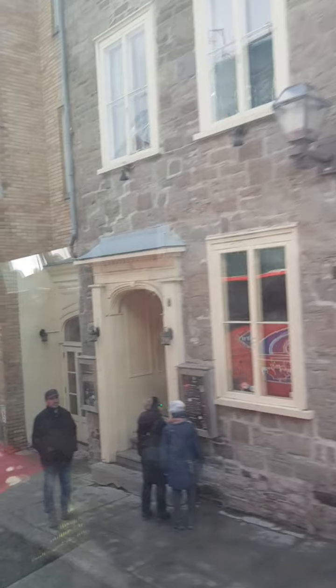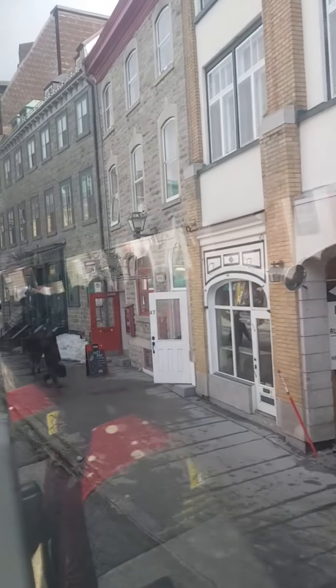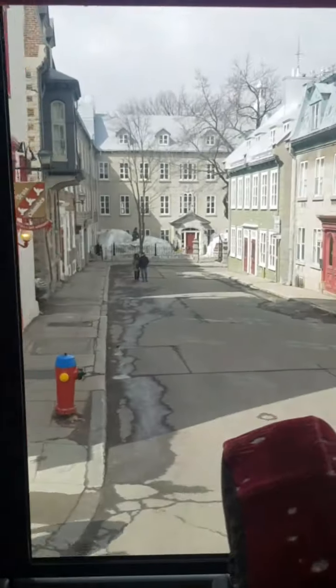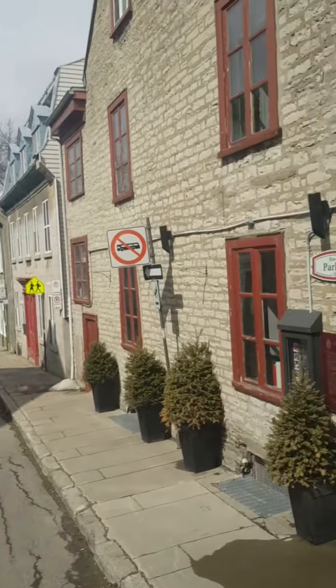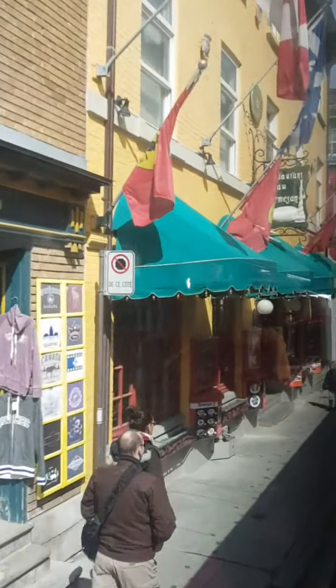I want you to notice also to the left. On your left, the Monastery of the Ursulines. They have a museum with all the objects — stitching. If you would like to see that, stitching would be here.